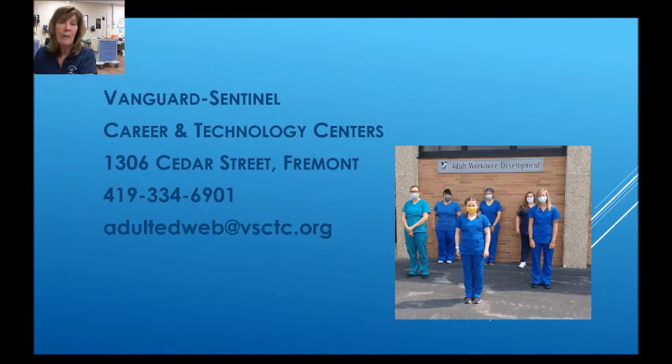You can reach me at Vanguard Sentinel Career and Technology Centers, 1306 Cedar Street here in Fremont, 419-334-6901, or email at adultedweb.bsctc.org. I hope to hear from you soon.